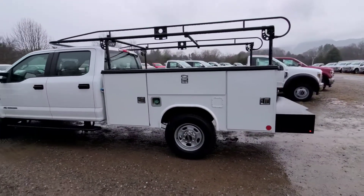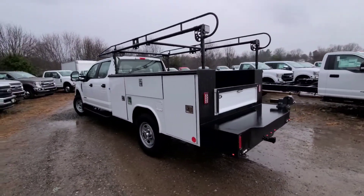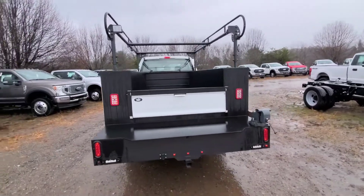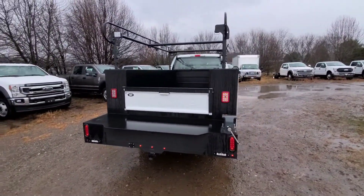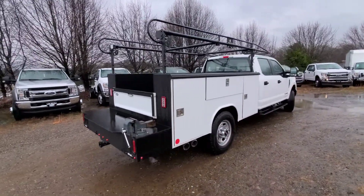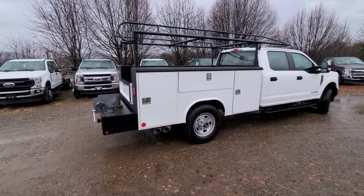What I like about this truck, especially with the bed and everything on it already, is you are basically buying a brand new truck for the most part. It's obviously a trade-in, but you're buying almost the identical setup you'd have on a brand new truck, but you are not taking on any kind of depreciation, which honestly isn't that much in these trucks.